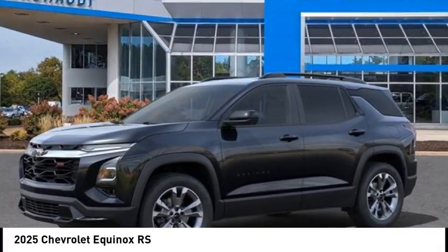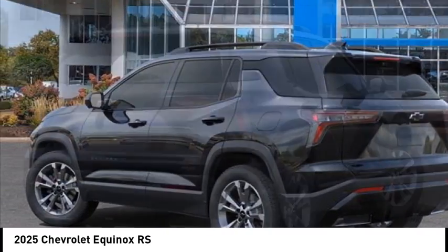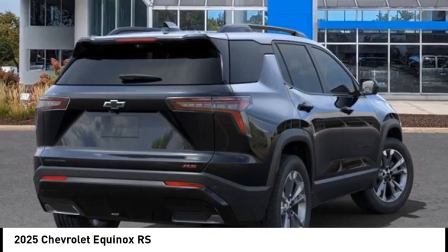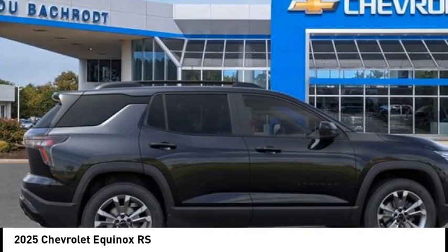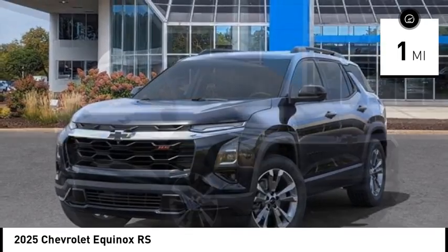We are pleased to show you the 2025 Equinox. Fuel efficiency, safety, and value — that's the Chevy Equinox. This vehicle has less than 100 miles. Here are some of this vehicle's great options.